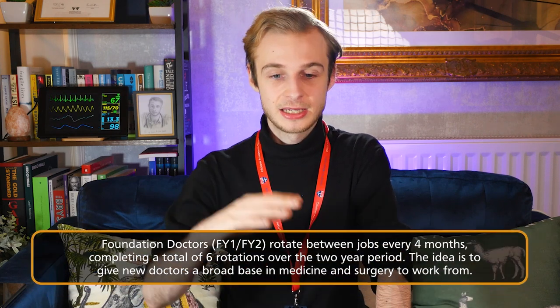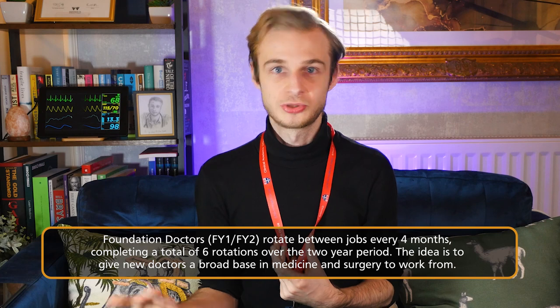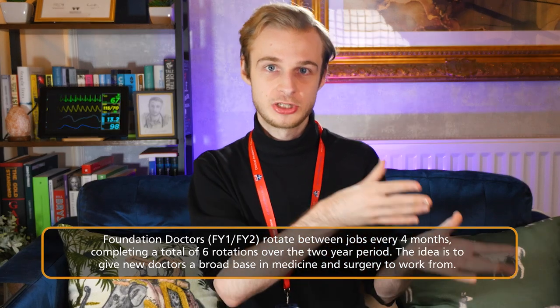To keep things extremely simple, I've got a new job. Foundation doctors — that is, doctors in the first couple of years after they graduate from medical school — rotate jobs every four months for two years, so we do six jobs over two years. The idea is that it gives you the chance to work in lots of different areas of medicine, across medicine, surgery, and community specialties such as GP and psychiatry, to make you a more rounded doctor before you commit to specialty training.